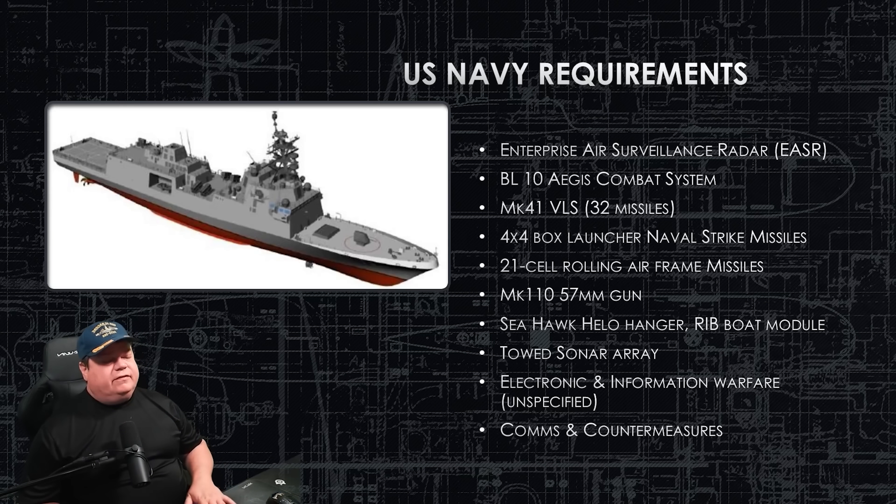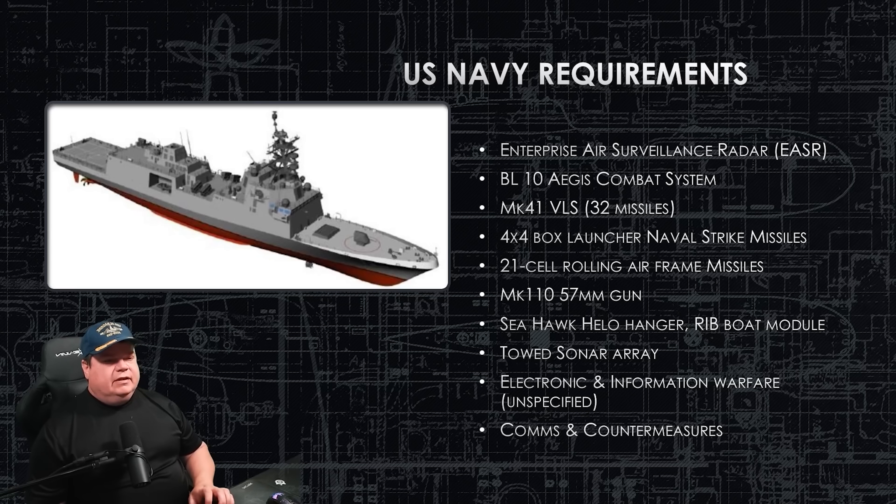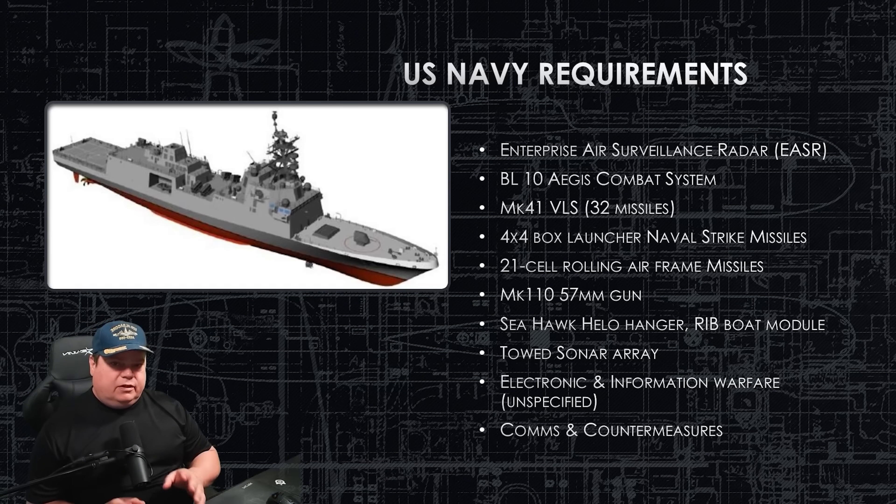Here were the Navy requirements when people were making their bids for the design that Fincantieri eventually won. They want the Enterprise Air Surveillance Radar installed — that's the miniaturized version of the SPY-6, coming in two-by-two blocks. Baseline 10 Aegis Combat System, our most capable combat system, fits on board this ship. It's going to have the Mark 41 VLS on the bow carrying 32 vertical launch missiles. There was a proposal to increase this to 48 missiles, but right now that's not approved — it's 32.